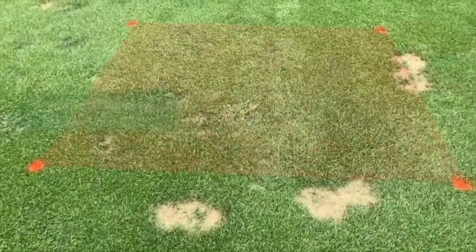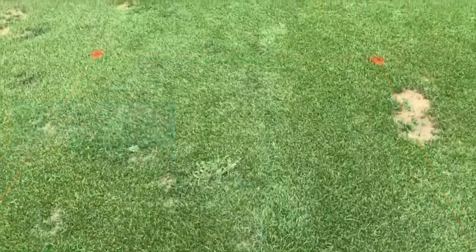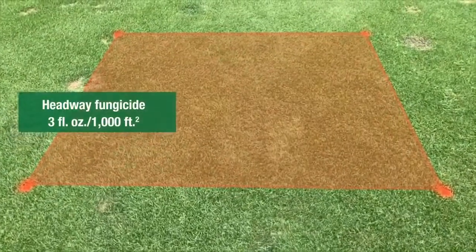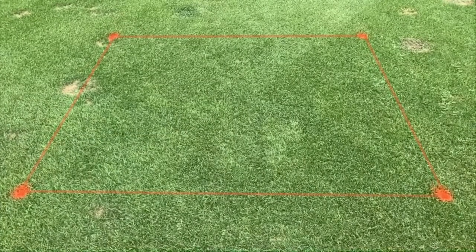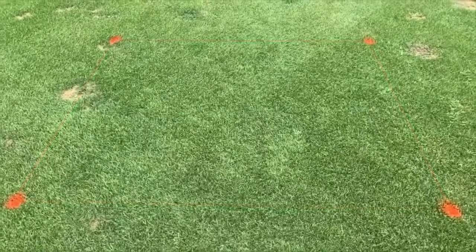For example, we have two formulations of Headway: Headway G at four pounds per thousand and the sprayable formulation of Headway at three fluid ounces. These have been our standard for summer patch control, particularly on a preventative basis, but also working very well for curative control in this trial.